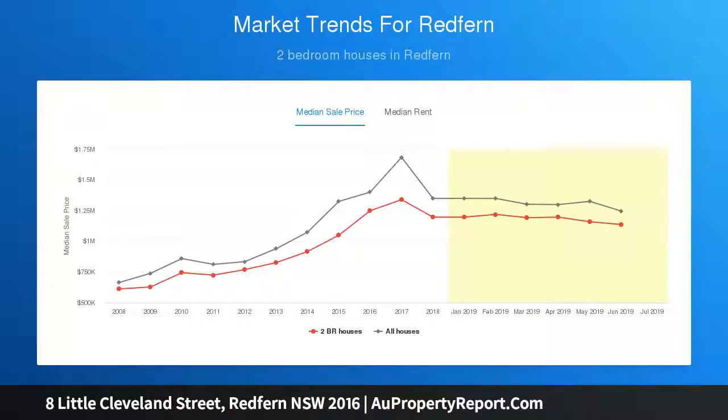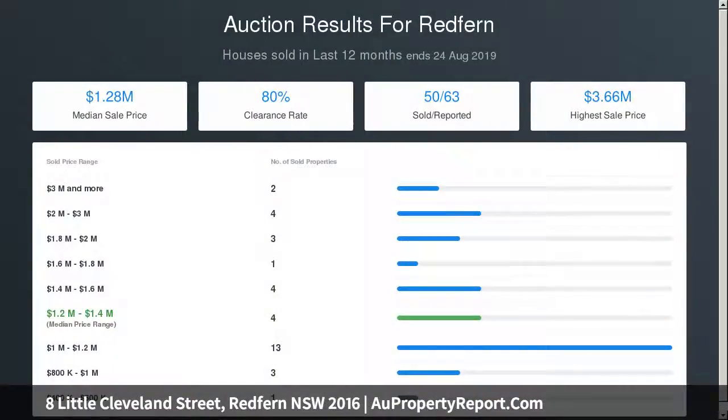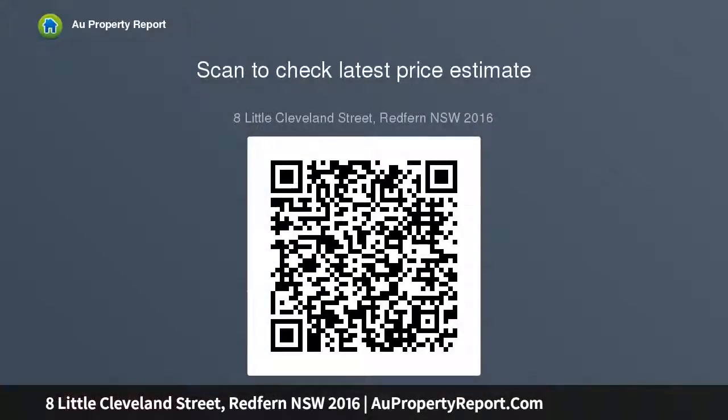It presents as a boutique lifestyle retreat in a walk-to-everything location. The charming, character-filled freestanding cottage features a spacious entryway leading to a combined living and dining area, a renovated kitchen and bathroom, plus a concealed laundry. Two double bedrooms include one with built-in wardrobes.